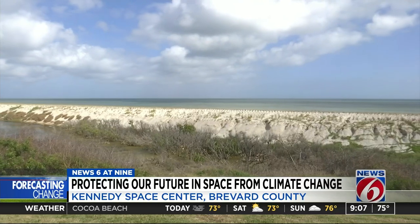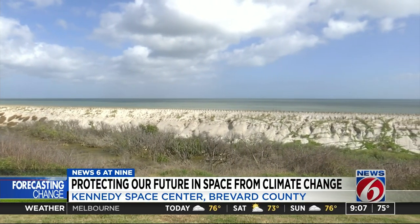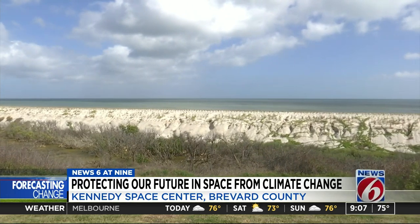Dankert says this three-mile restoration project should finish this year. The work follows the 2016 and 2017 hurricanes, and NASA says if rising sea levels damage the beach in the future, it would rebuild the dunes again.